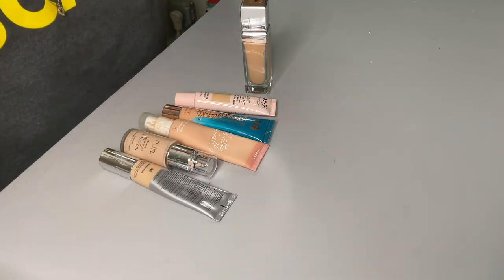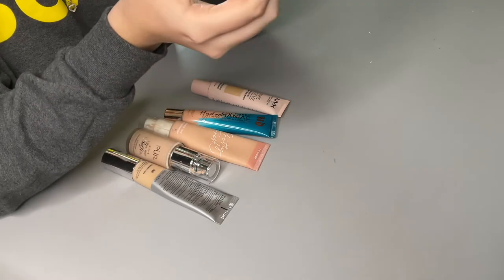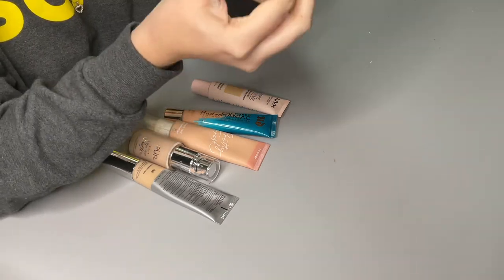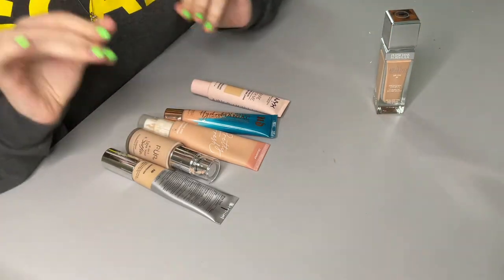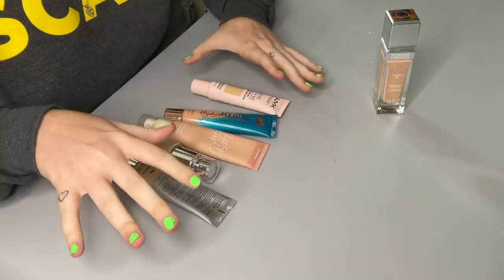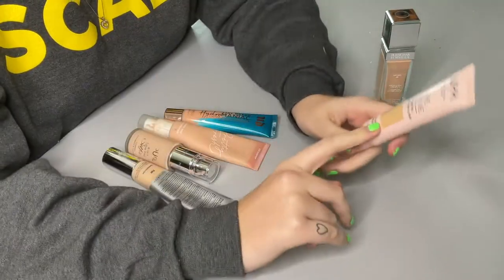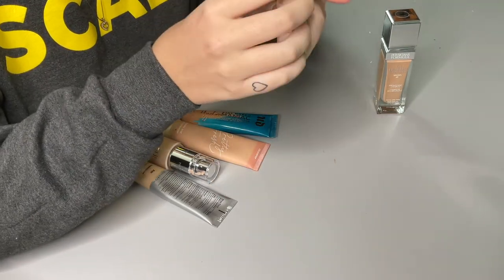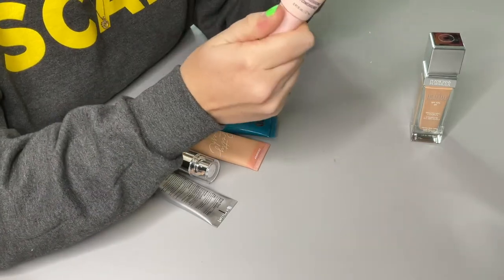Next up is my foundations and BB creams. I have the Physician's Formula Healthy Foundation — this is my favorite foundation of all time. I just love the glow it gives, but it's a little too dark for me right now so I haven't been using it. I tend to wear more BB creams and tinted moisturizers at school because I'm wearing a mask, and full coverage would be too much. Then I have the NYX Bare With Me Tinted Skin Veil — I'm almost out of it. It's a little dark for winter; it's in the shade True Beige Buff, and I'm in shade MC1 for the healthy foundation.